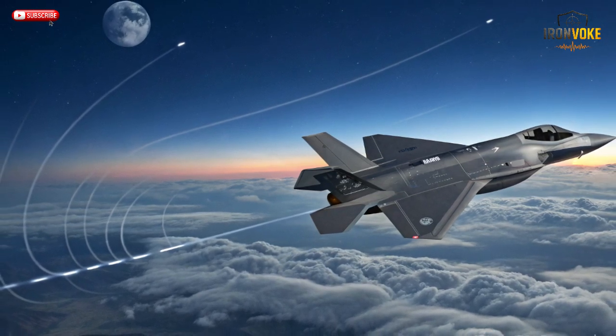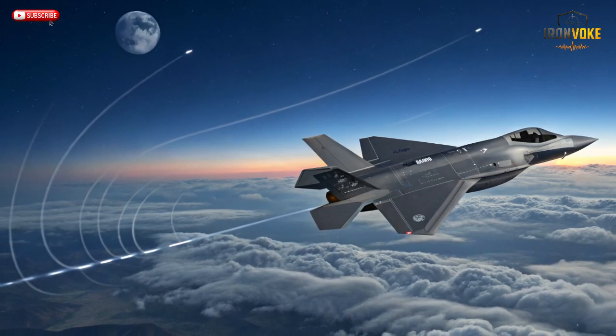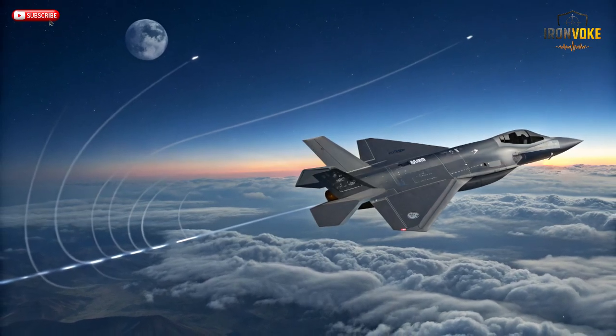NATO's F-35s, bound by strict alliance protocols and software locks, simply can't modify loadouts with this kind of freedom. In short, the Adir isn't just stealthy — it's unpredictable. And in modern warfare, unpredictability equals survival.